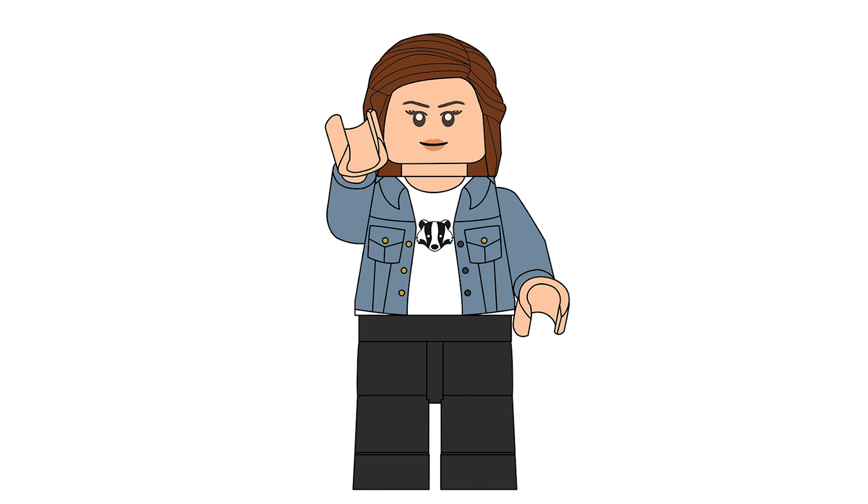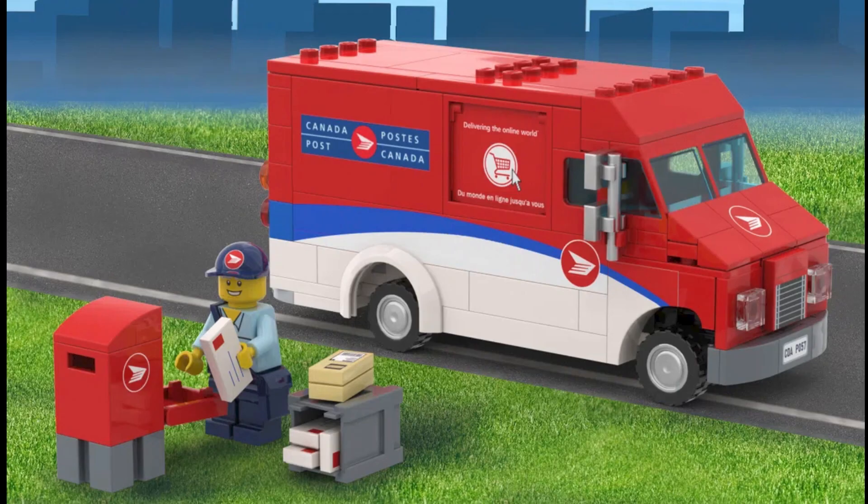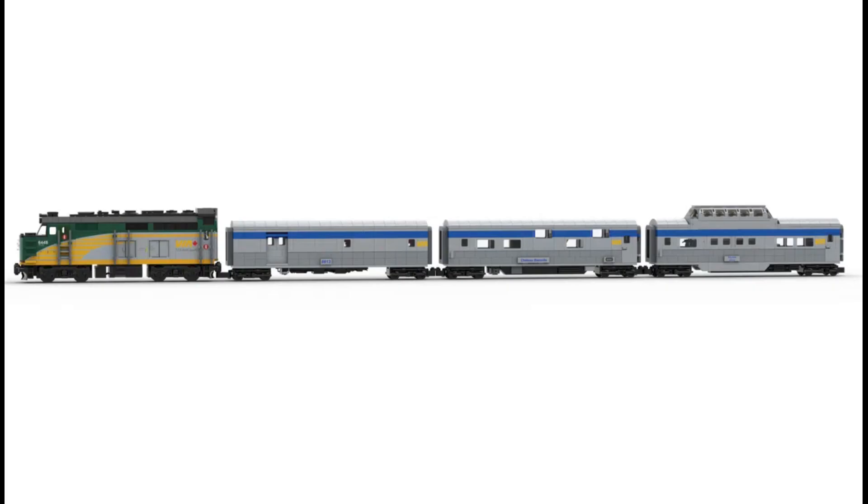This designer actually has four other sets gaining support, three of which are for other Canadian services — a plane, a postal truck, and another Canadian train. If they're not Canadian, then they've really fallen in love with the Canadian mode of transportation. Let's have a look at the build.